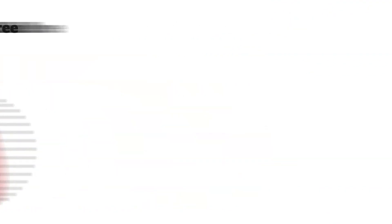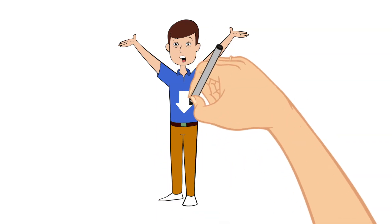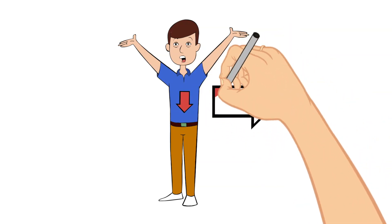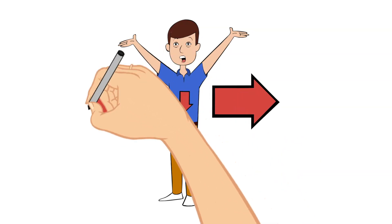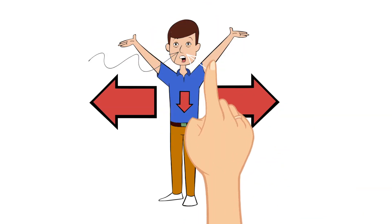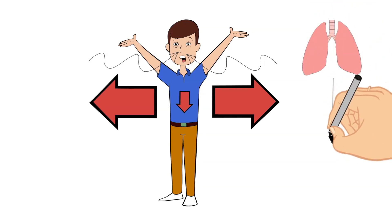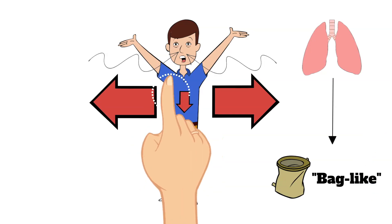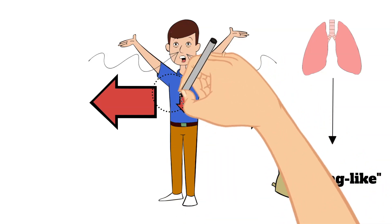When you breathe in, your diaphragm moves downward toward your abdomen and your rib muscles pull the ribs upward and outward, making your chest cavity much larger so air is pulled through — through your nose or mouth — into your lungs. The lungs are bag-like structures; when air is pulled in, they inflate, allowing air to reach all the parts we just talked about. The body has two lungs, one on each side of your chest.